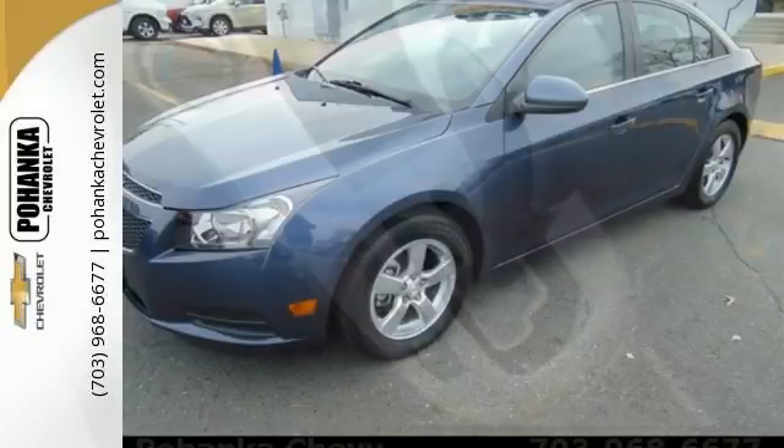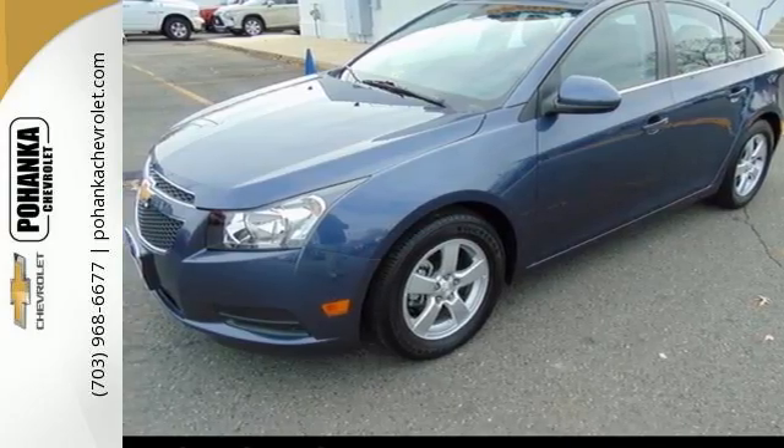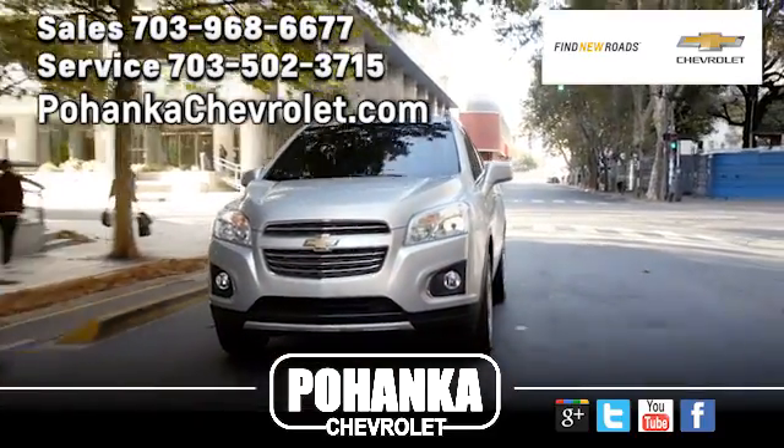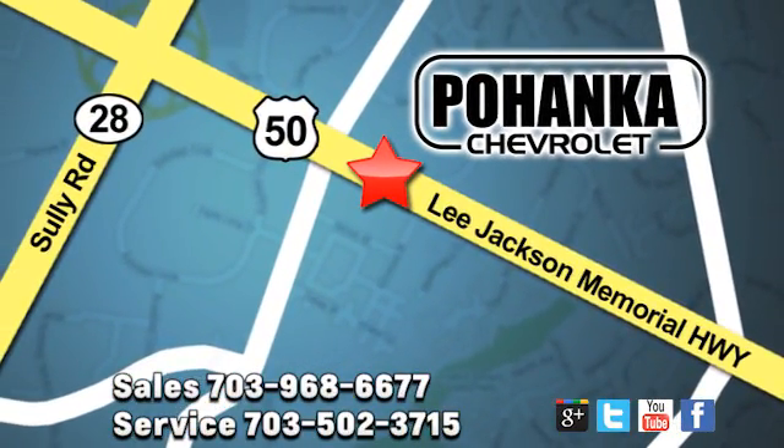Take this Cruze for a test drive today and experience a new kind of compact car. Pohenka Chevrolet is a great place to buy a car. We're conveniently located at 13915 Lee Jackson Memorial Highway, Route 50 in Chantilly.